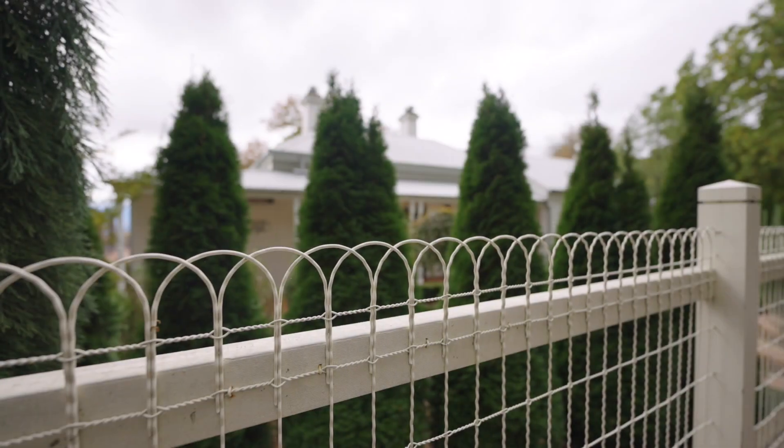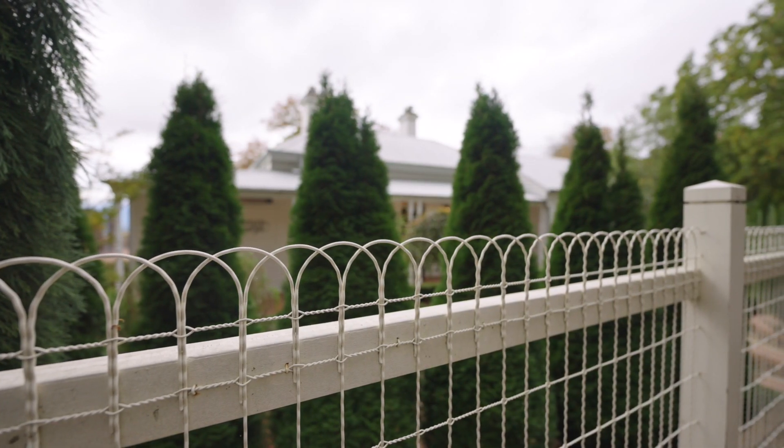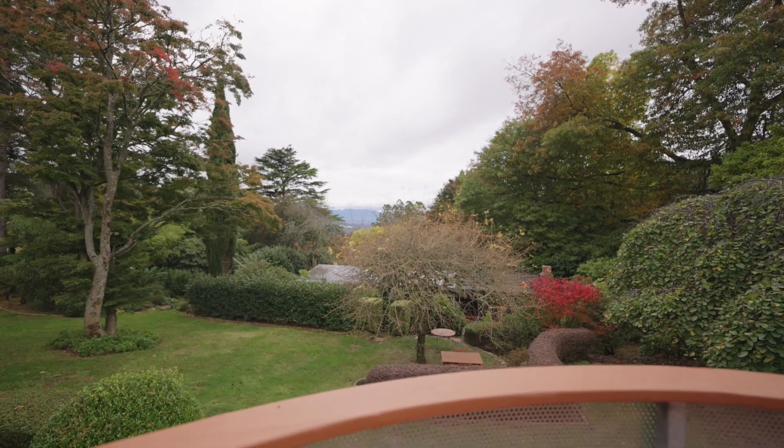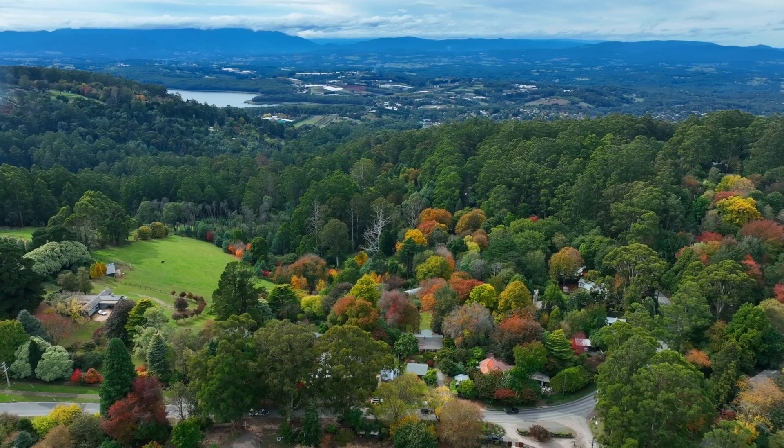It just goes with imagination. The flat parcel of land and then tapering back off the back to create those views and aspects through — yeah, it is breathtaking.